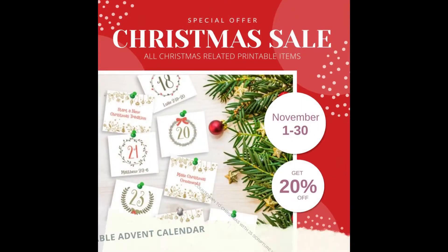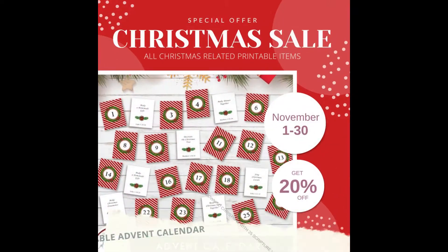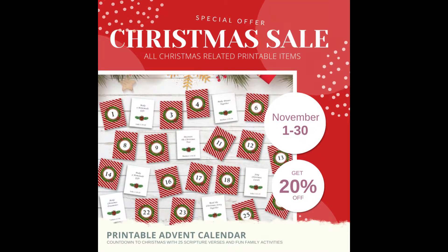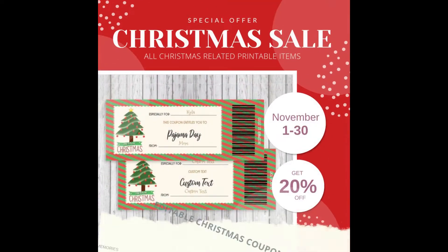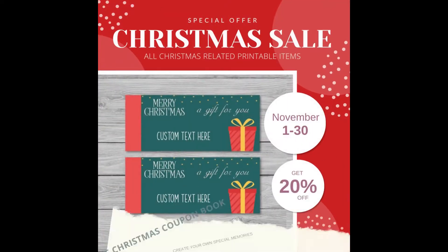I just wanted to jump in here to let you know that I am currently having 20% off everything in my Etsy shop. I have a bunch of advent calendars, Christmas coupons, homeschool planners, activities, Bible study journals, and things like that. If you're interested, take a look at my shop — I'll link it in the description box below. For all of November, I have 20% off everything in the store.